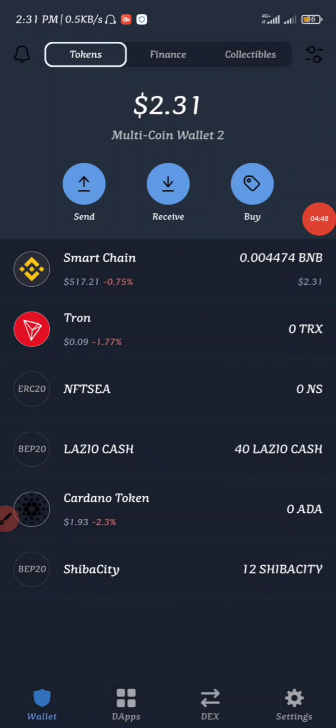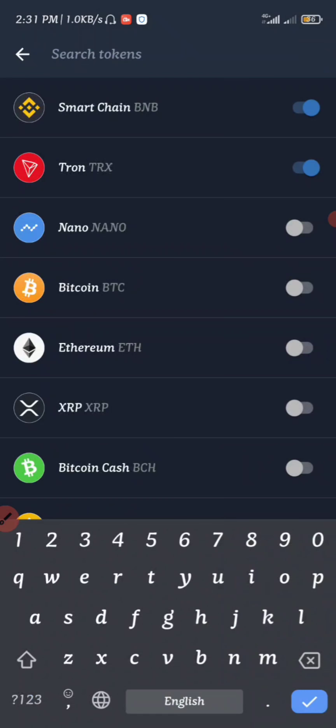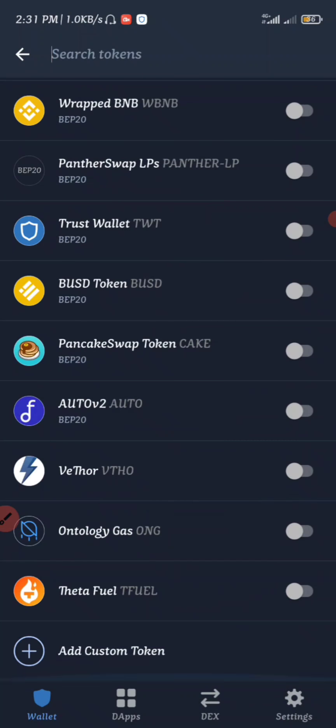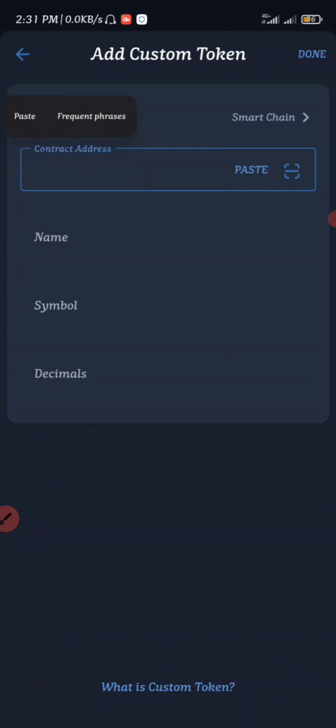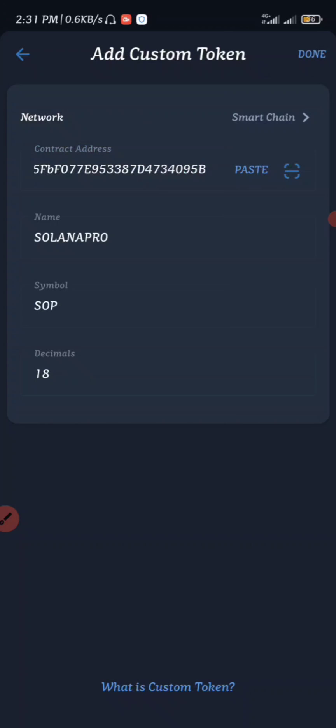Once you enter your Trust Wallet, go to where you can search for your tokens. Scroll down and see 'Add Custom Token,' click on it, and then change it to Smart Chain. Paste the contract address right here — it's going to show the name 'Solana Pro,' symbol 'SOP,' and decimal 18. Then click Done.